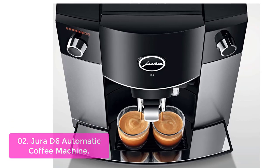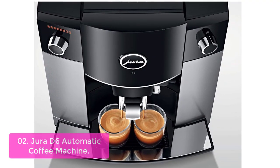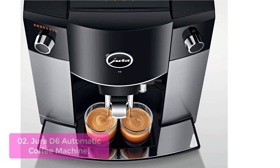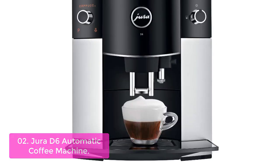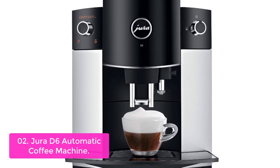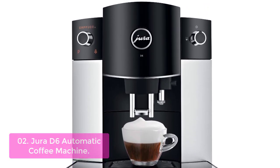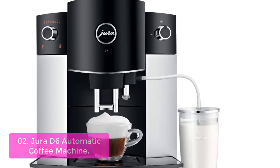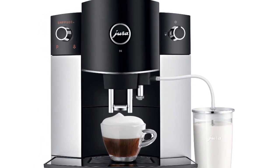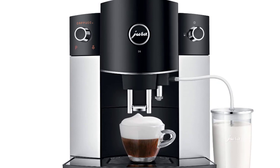List number 2: Jura D6 Automatic Coffee Machine. This Jura coffee machine can be used to make cappuccino, espresso, and filter coffee. It has an adjustable water level, coffee strength, and temperature. The integrated Aroma G2 grinder guarantees the best possible results for coffee lovers. With flavor-optimizing pulse extraction process technology, you will enjoy the best brewing experience every time. A fine foam frother prepares frothed milk for cappuccino with unlimited steam output for multiple cappuccinos.